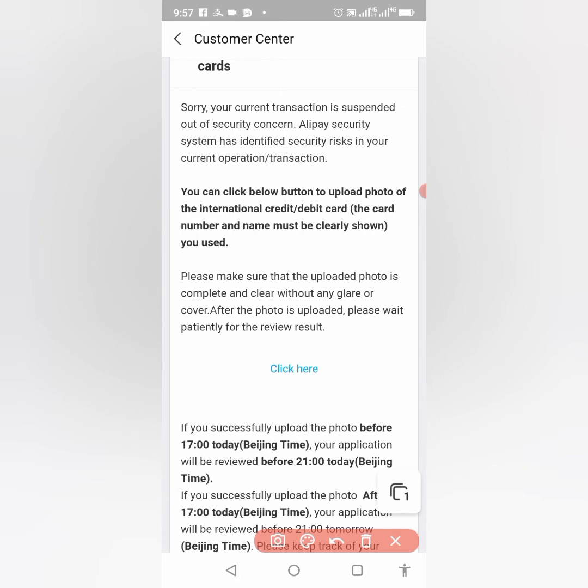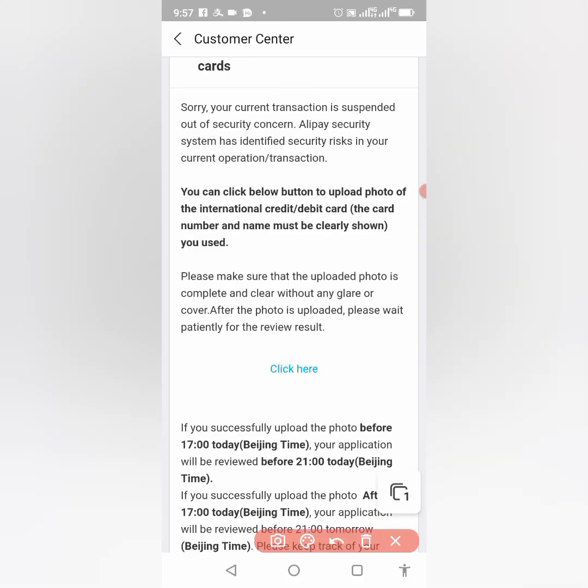What I'll do is click on the upload option. The instructions say: 'Please make sure that the uploaded photo is complete and clear without any glare.' I advise you take the photo beforehand — take a photo of your ATM, debit, or credit card. The serial number, expiry date, and your name must be clearly visible. Avoid light reflection; it's better to capture during the day. Place the card on a white background paper.